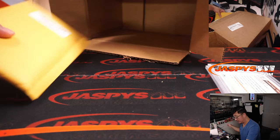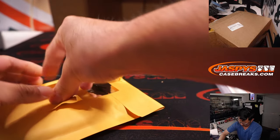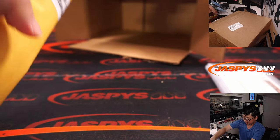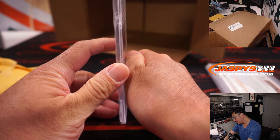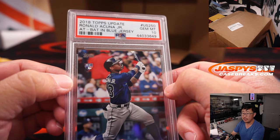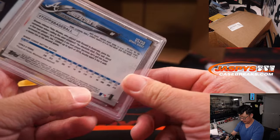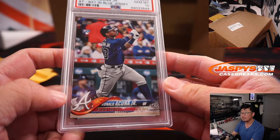And your third one is going to be PSA 10 Ronald Acuna Jr. from 2018 Topps Update baseball. Nice.